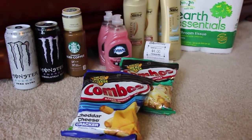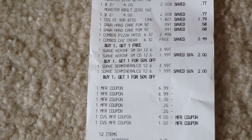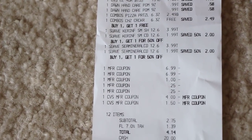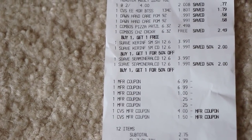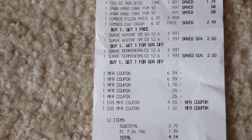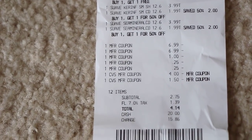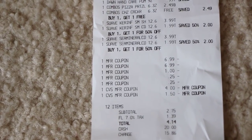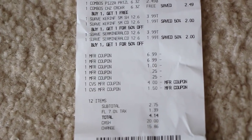All in all, I spent — let me show you my receipt. I used $5.50 in ExtraCare Bucks and I did get back $4 in ExtraCare Bucks. You can see the $6.99 coupons for the Suave, the $1 for the Starbucks, and the $2.25 for the Dawn. I paid out of pocket $4.14, so not too bad.